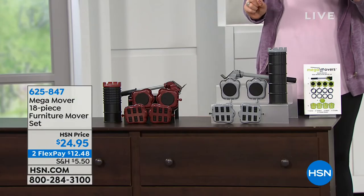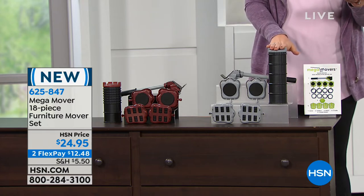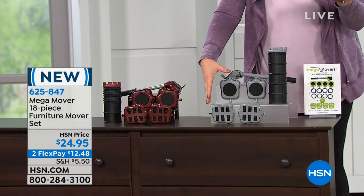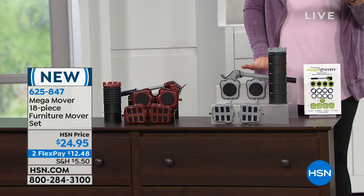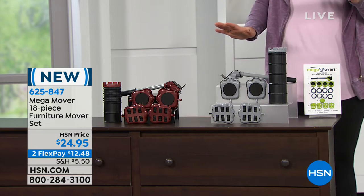For $24.95, you're going to get your four large risers and four small risers. That's going to help lift the furniture. Then we're going to include, for the first time ever, brand new, the four carpet sliders. These go on your carpet to slide the furniture so it makes it easy. Then you get your trolleys, your lever, your cradle — everything you need to move that furniture around.